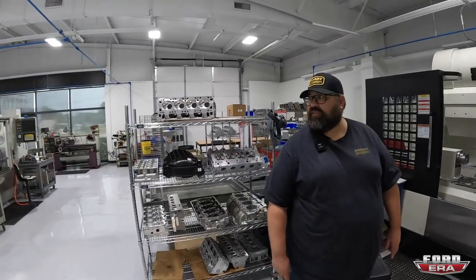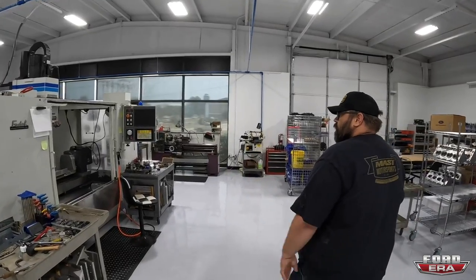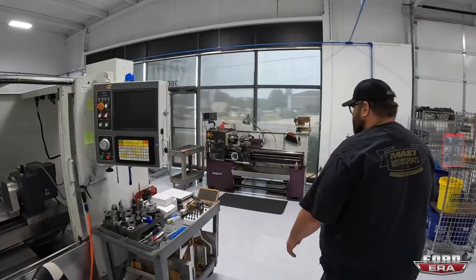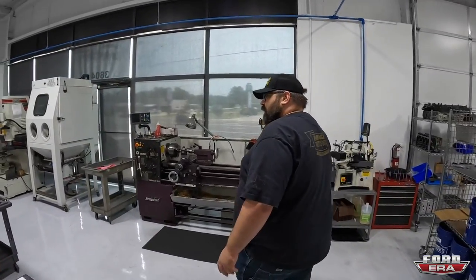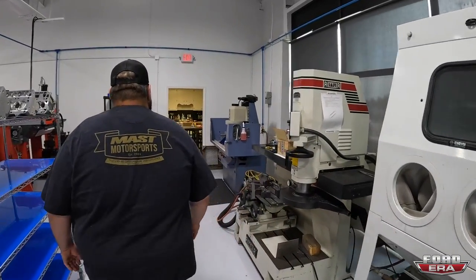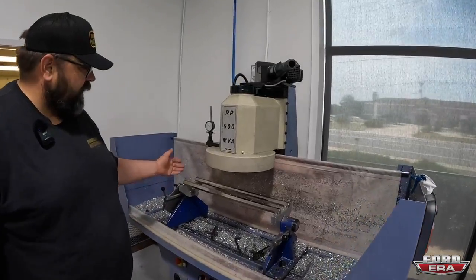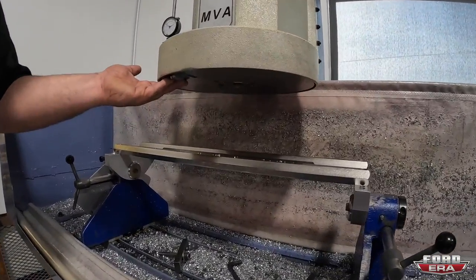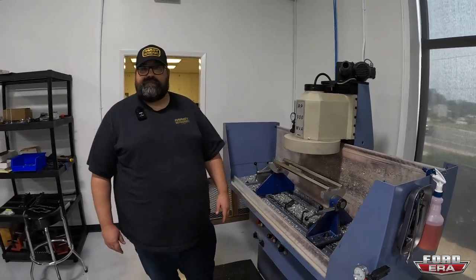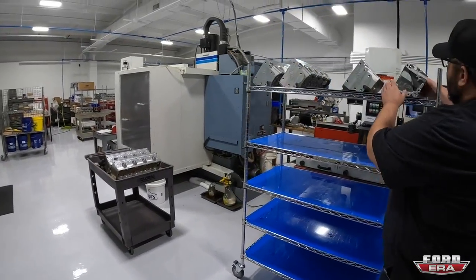The back row has an older CNC machine for odd jobs as needed. Further back is the cylinder head decking and finishing station - the cylinder head gets placed there and receives its final machining process where the cutter decks the head nice and clean, giving the proper mated surface.